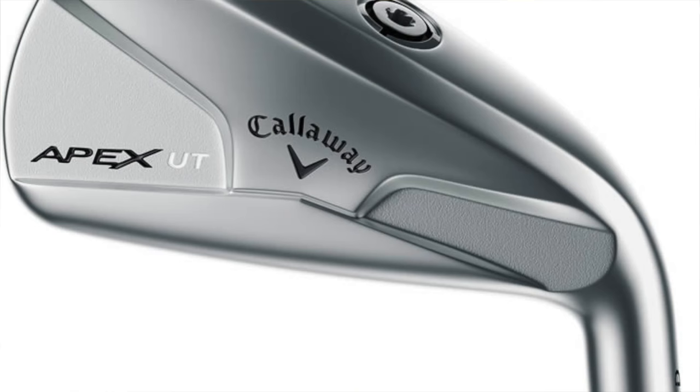Hybrid: Callaway Apex. So Callaway driver, TaylorMade wood, Callaway Apex hybrid at 18 degrees. Same shaft grain — Graphite Design Tour ADDI — that one's a 115X.